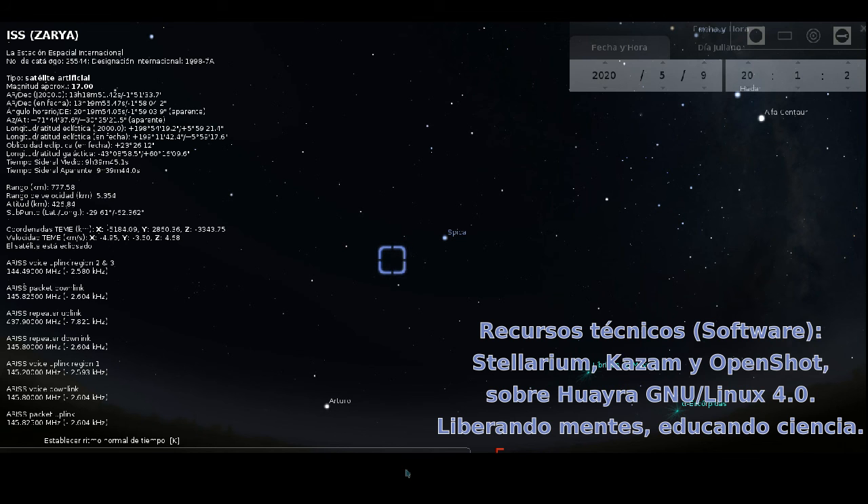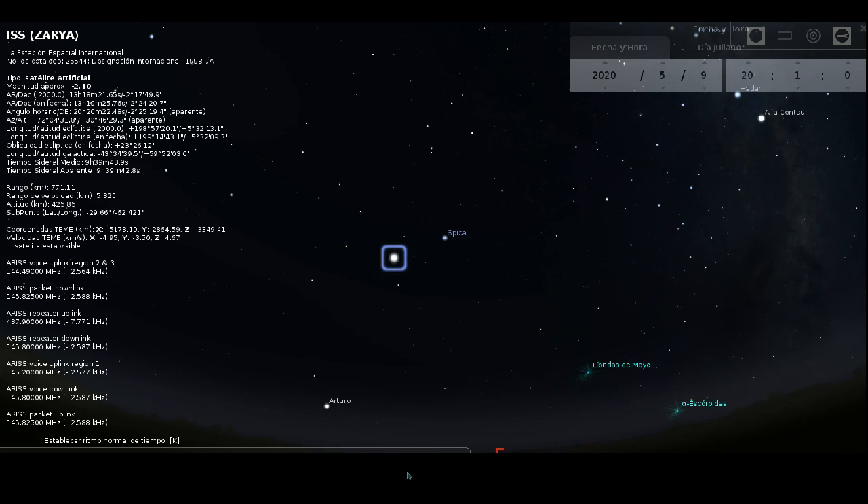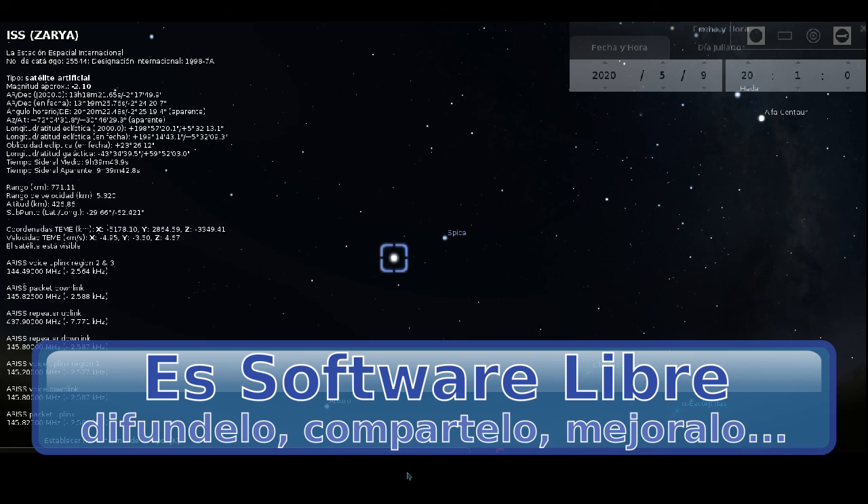Espero lo hayan disfrutado y vean también la pasada que ocurrirá el día siguiente, el domingo 10, con un video que también les ayudará a encontrarla. Nos vemos.